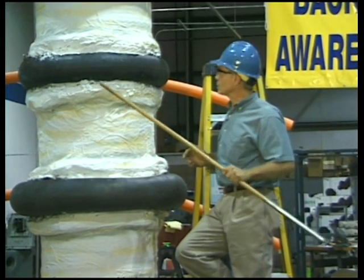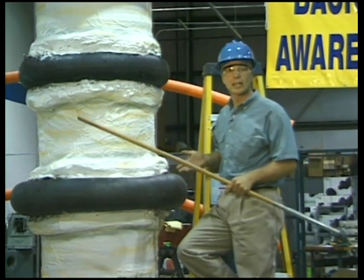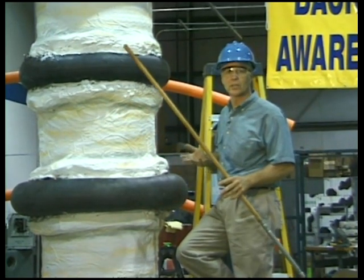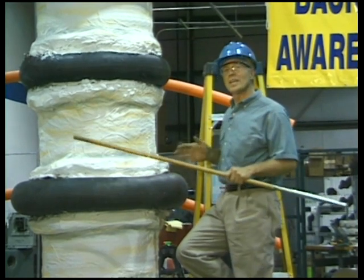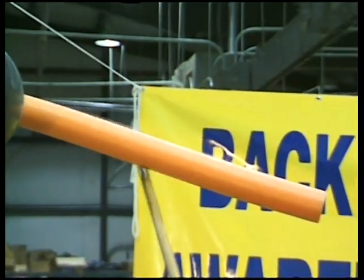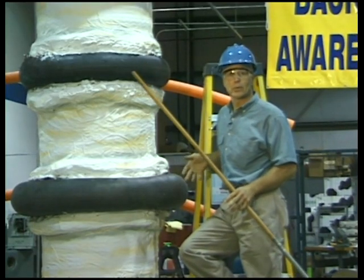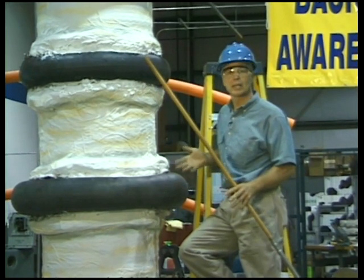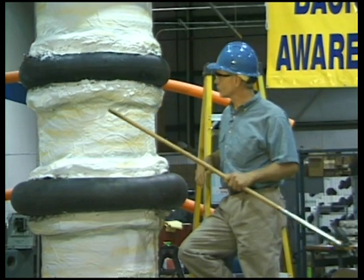Between each vertebra is a disc. These discs are amazing — they have a jelly-like center and act as padding to absorb the impact of lifting, standing, and sitting. They also allow lots of space between the vertebrae for nerves to run in and out of the spinal cord. The combination of vertebrae, discs, muscles, and ligaments forms a strong but flexible vertical framework that supports our back.